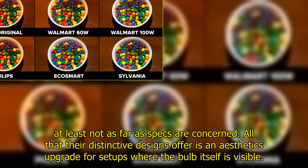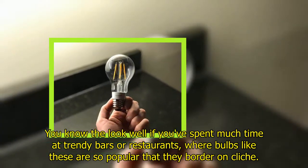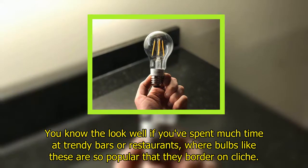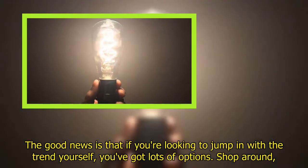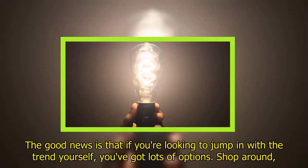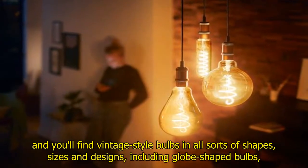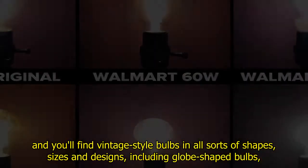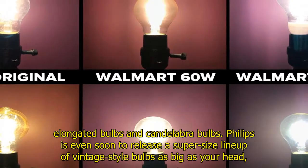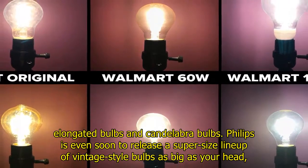For setups where the bulb itself is visible, you know the look well if you've spent much time at trendy bars or restaurants where bulbs like these are so popular they border on cliché. The good news is that if you're looking to jump in with the trend yourself, you've got lots of options. Shop around and you'll find vintage style bulbs in all sorts of shapes, sizes, and designs, including globe-shaped bulbs, elongated bulbs, and candelabra bulbs. Philips is even soon to release a super-sized lineup of vintage style bulbs as big as your head.